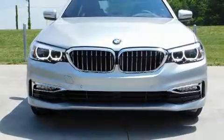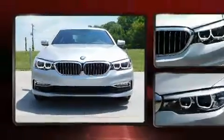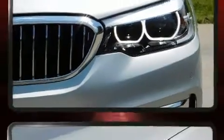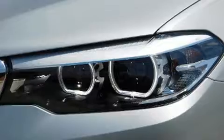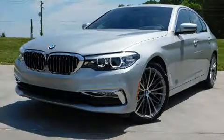Get excited about the 2017 BMW 530i. This four-door, five-passenger sedan still has fewer than 5,000 miles. It features an automatic transmission, rear-wheel drive, and a two-liter four-cylinder engine. A turbocharger further enhances performance while also preserving fuel economy.